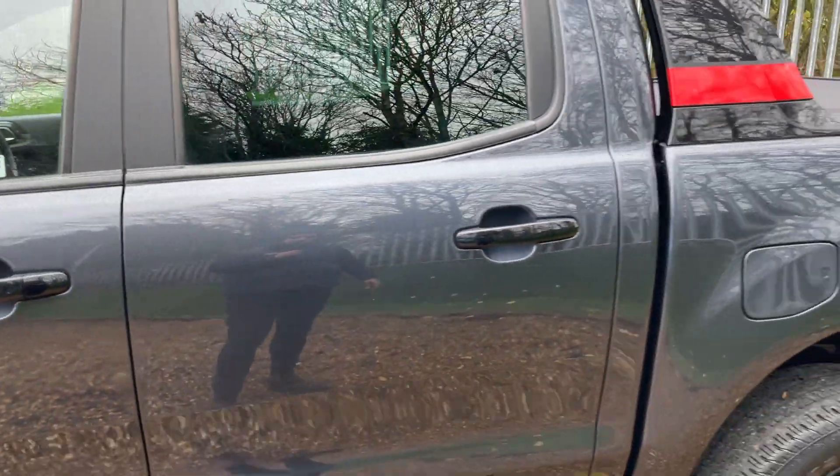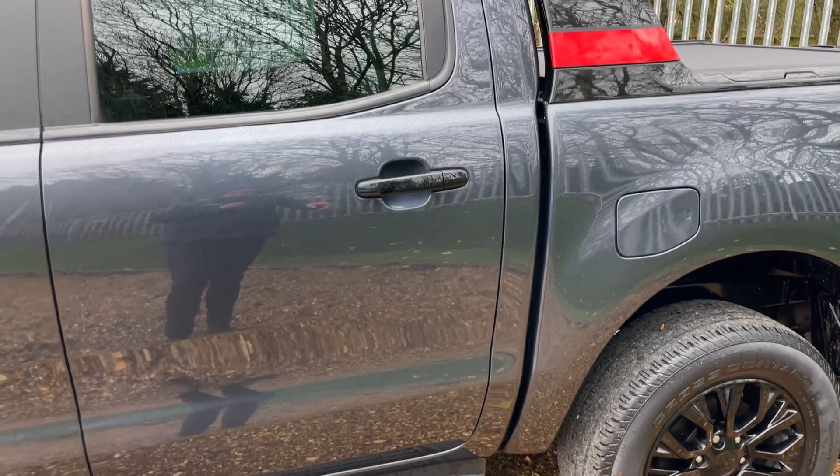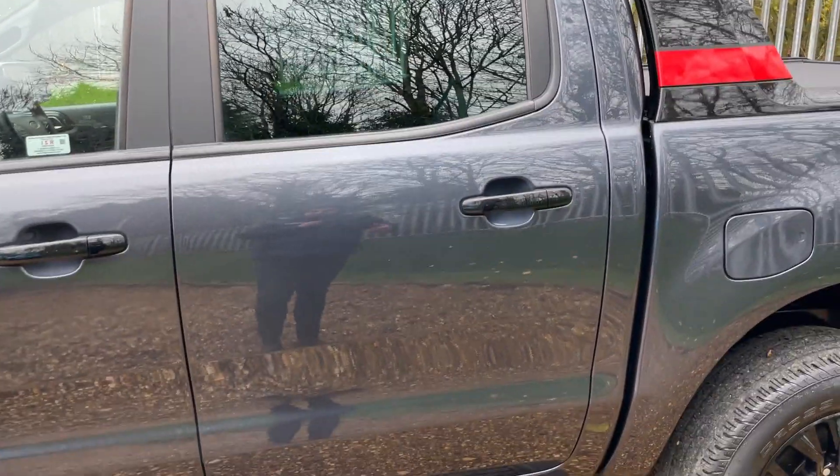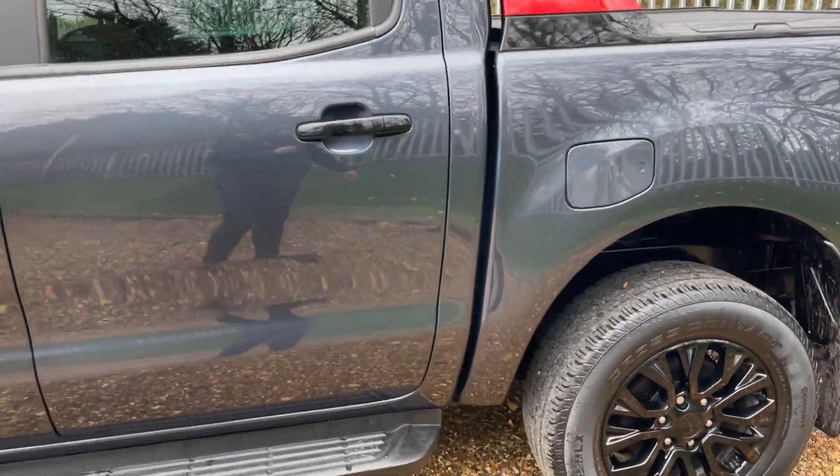Keyless entry also features on the passenger door handle. Moving around the rear we can see rear privacy glass. The gloss black wheels, black handles, black mirror covers, and rear privacy glass really complement the Thunder Grey colour scheme well.